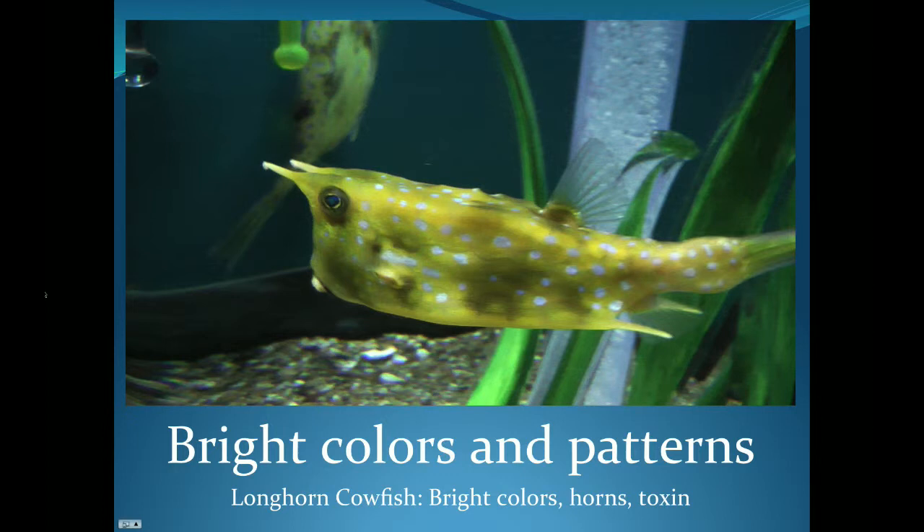This funny-looking fish is called a longhorn cowfish and it uses bright colors and spots to scare away predators as well. Like the lionfish, he has a toxin that could be deadly for some fish. So when a large fish or a shark sees a cowfish, they know by those spots and that bright yellow color that this is a fish to stay away from.